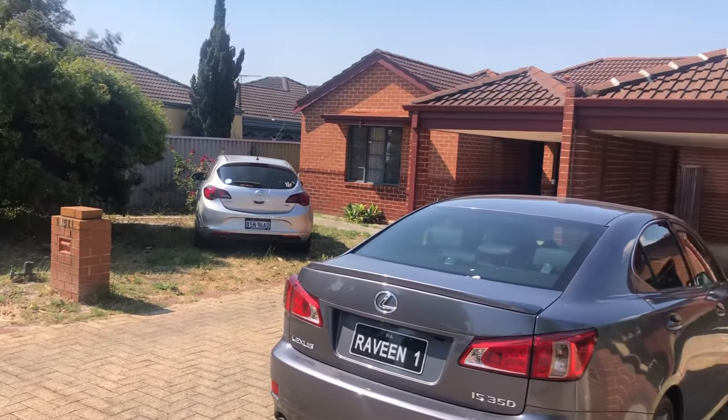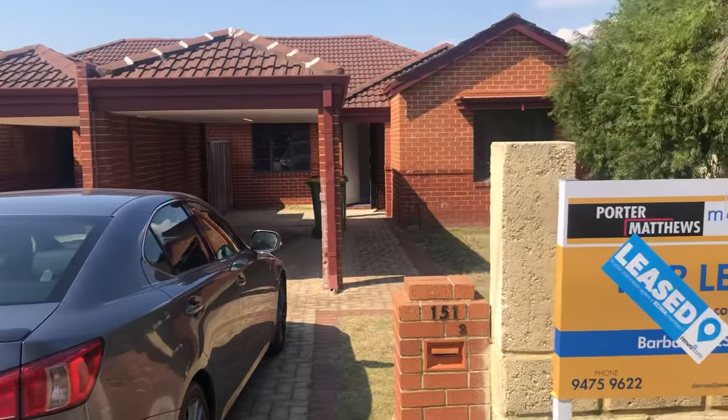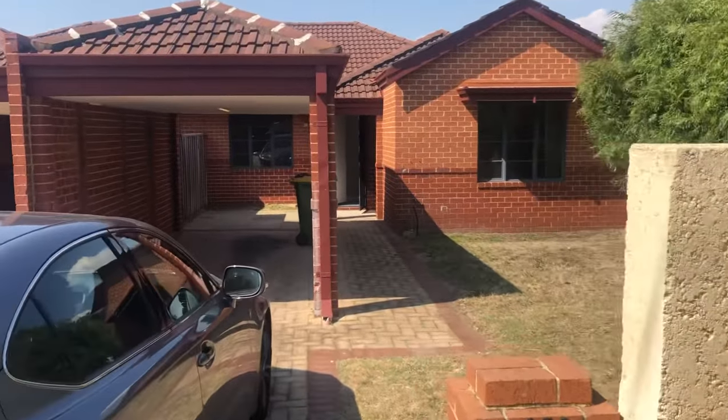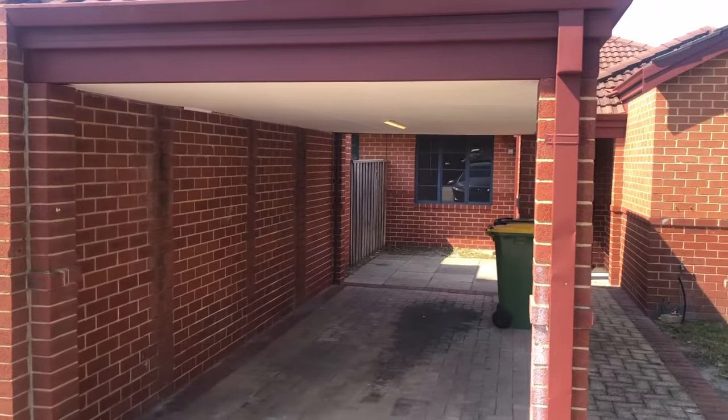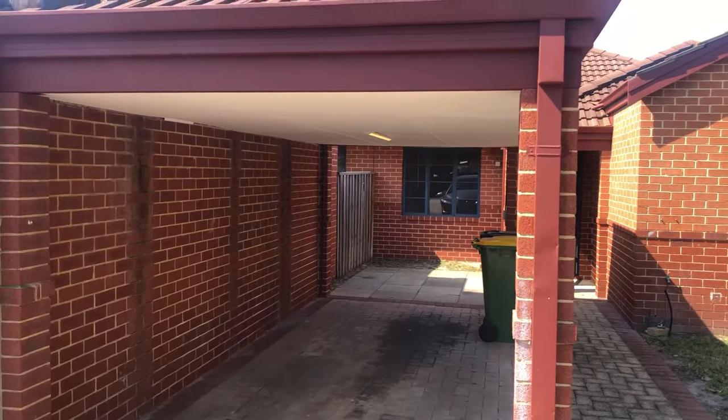So I have my next one, 1/151. I've got the other video done for that one. This is the mirror image of 1/151.